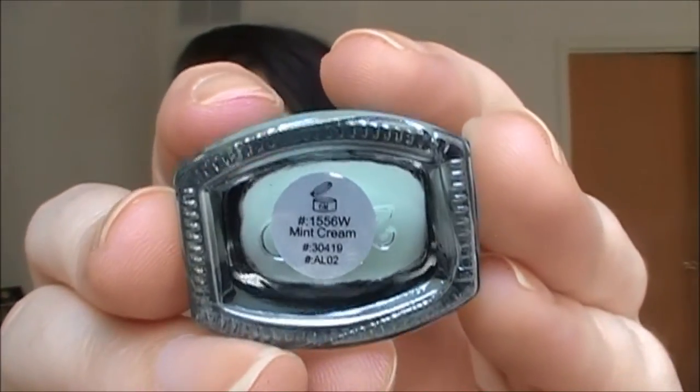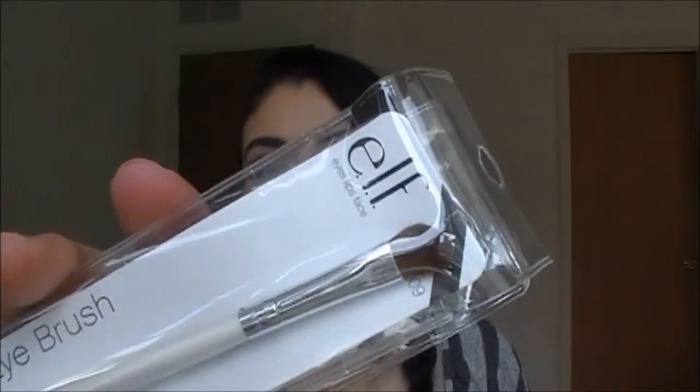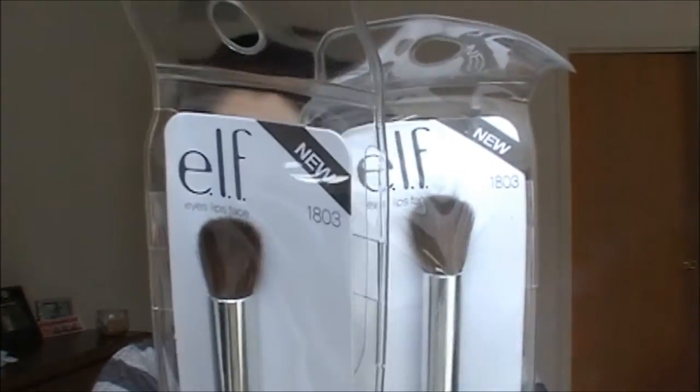Moving on to the really big bag - I know I went a little crazy! First up I have some brushes and I love these one dollar brushes. I got two of the angled blending brushes - they're amazing. I also got two of the blending eye brushes, really fluffy. Next up I have the small stippling brush - I love this one so much. And a lip liner and blending brush duo from the studio line.